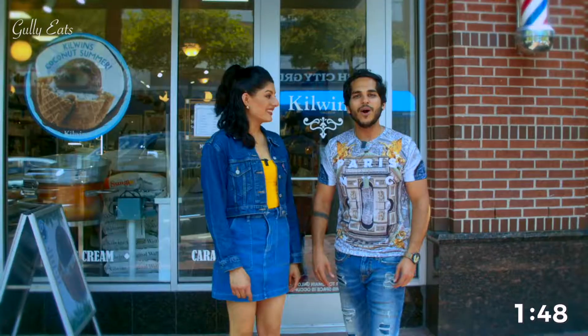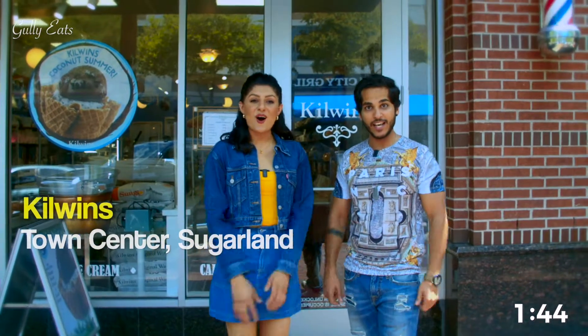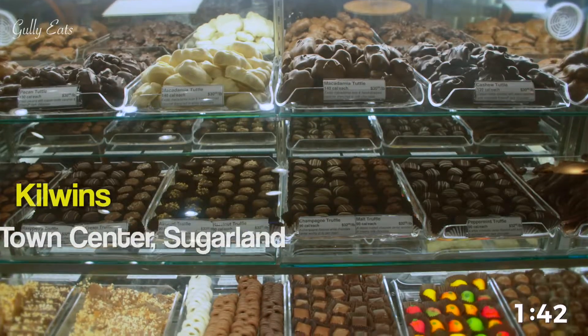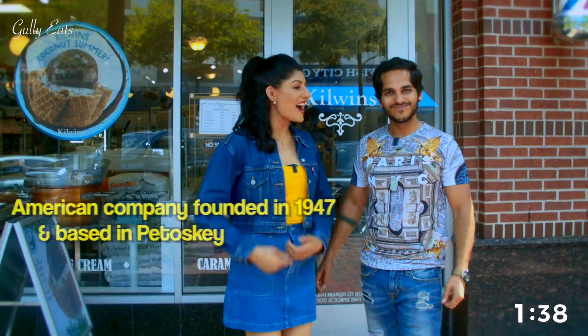Food Matters! Welcome to Gully Eats. We are at Kilwins, all the way from Pulaski, Michigan, and established in 1947. The first ever Kilwins to open in Houston has arrived.